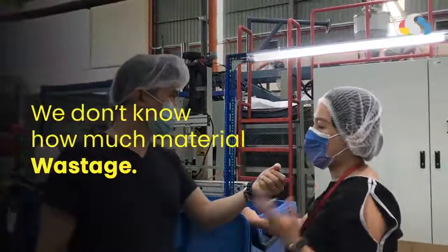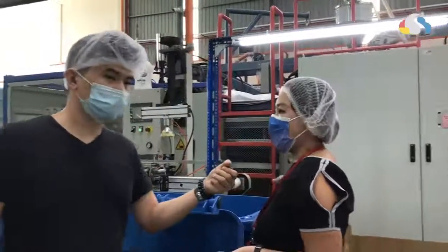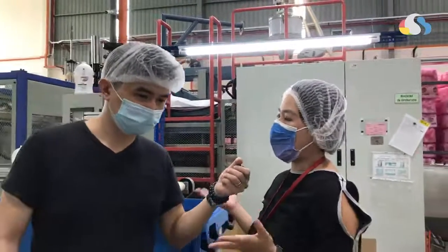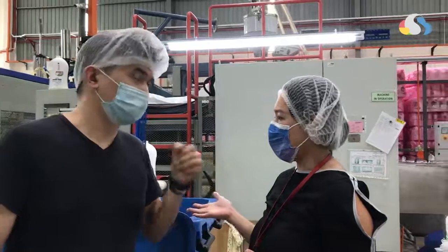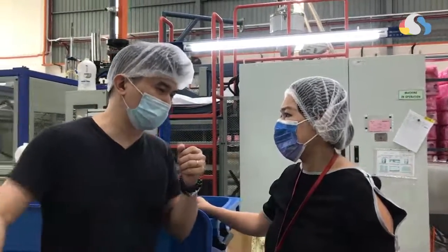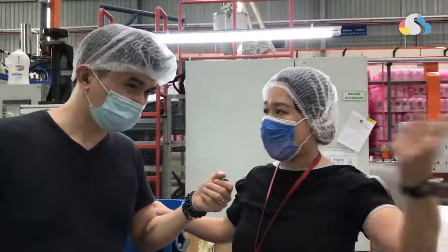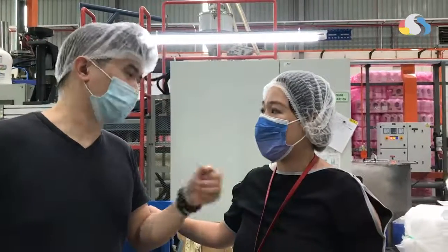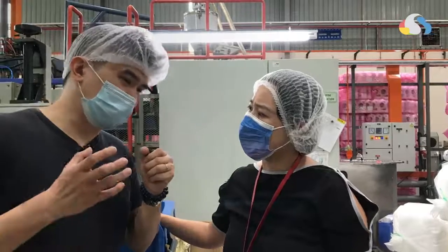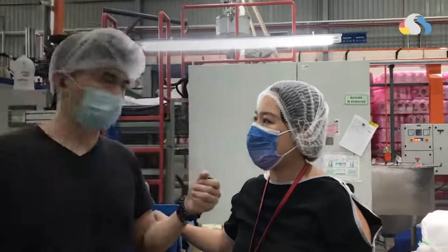So we don't know how much we lose — we don't know how much material wastage there is. Because production will also reject items, but we don't know how many were being rejected. You need to find out — when would you know how many were rejected? My QC will do line checking every two hours, so on the same day. But you won't know the cost impact until much later.